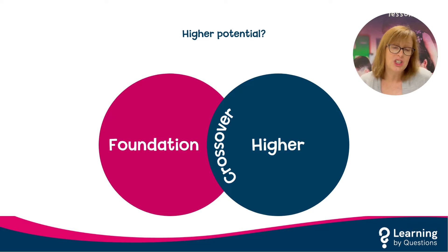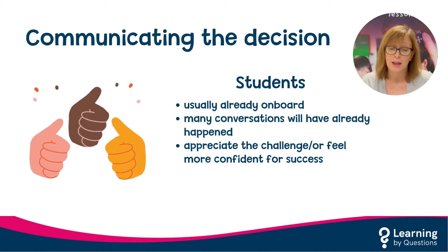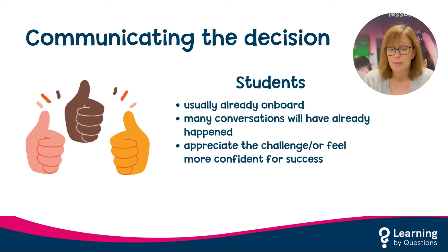Once a decision to switch tiers has been made, an additional complication is communicating this decision to pupils and parents. It is often the case that the pupil will be on board with the decision — you will hopefully already have had conversations about this with the pupil. Pupils will either appreciate the challenge of being given the opportunity to try the higher paper, or they will feel more comfortable and likely to succeed on the foundation paper.